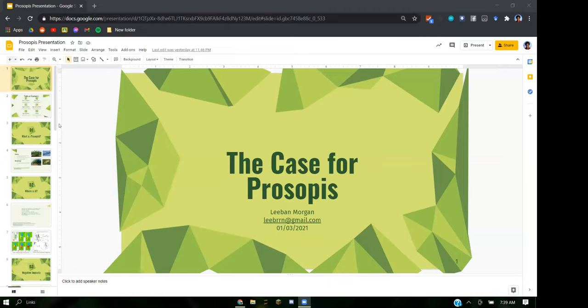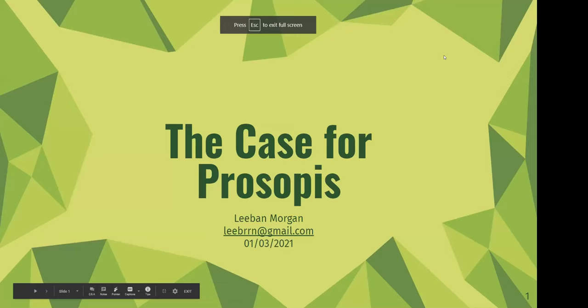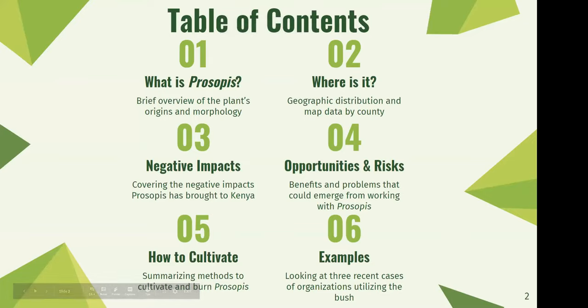My research has been generally focusing on Prosopis, or methenge, specifically in East Africa. First, a brief table of contents. I'll first cover what Prosopis is and just the general origins of where the plant came from, what it looks like and the forms it can take. Then I'll talk about its geographic distribution. There isn't a really comprehensive map of Prosopis in Kenya in total, but there are some good maps in certain areas, so I'll show those maps.